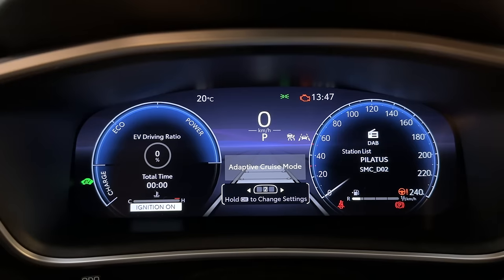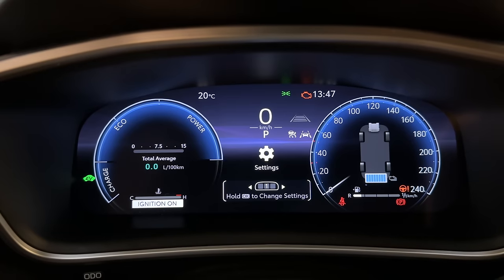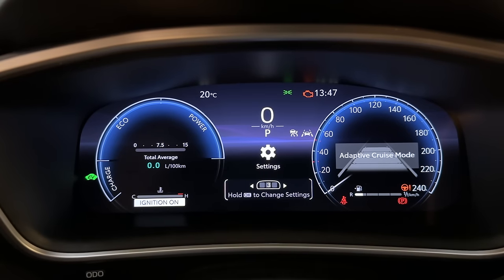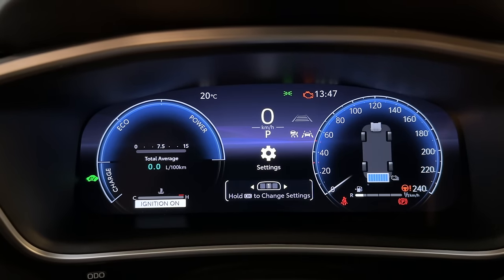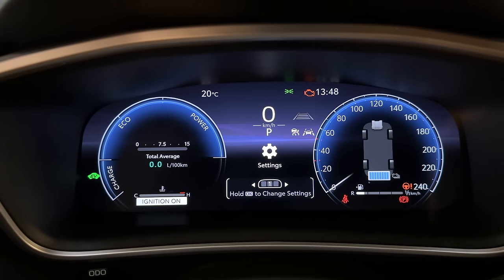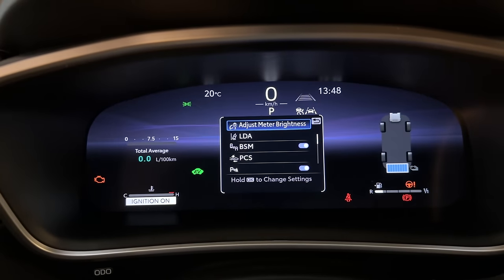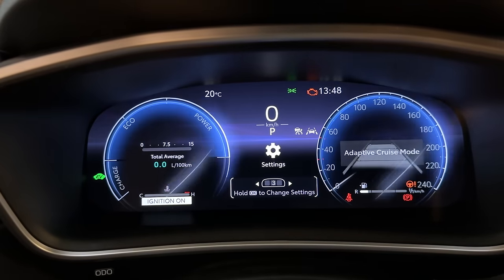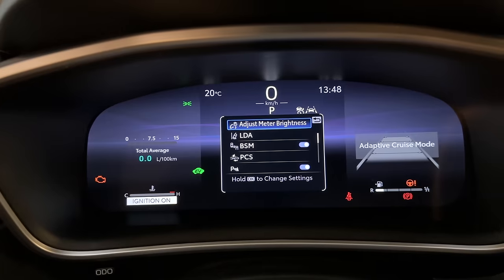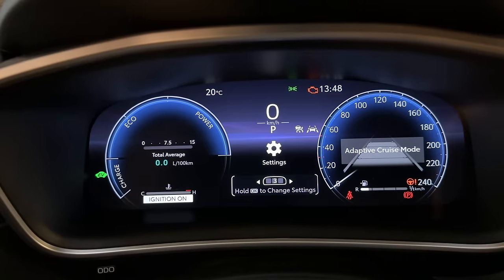You can save up to three customizable screens — you can see right here: one, two, three. I've customized screen one already, and I'll show you how easy it is to do it. All you have to do is use the physical buttons on the steering wheel and navigate left and right.